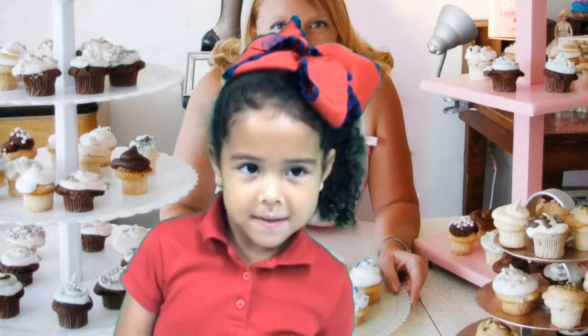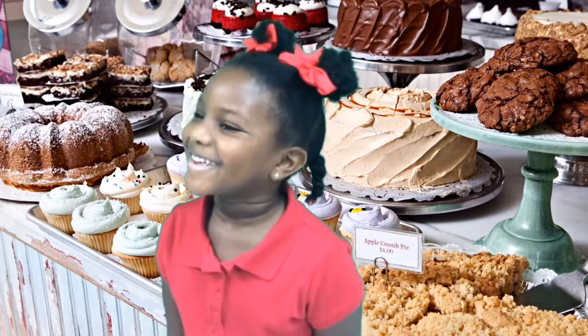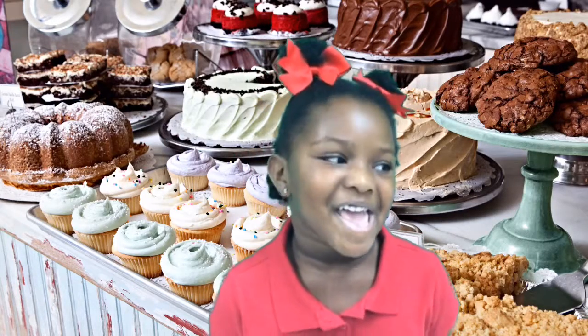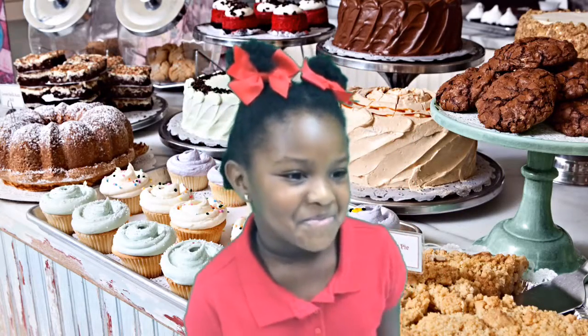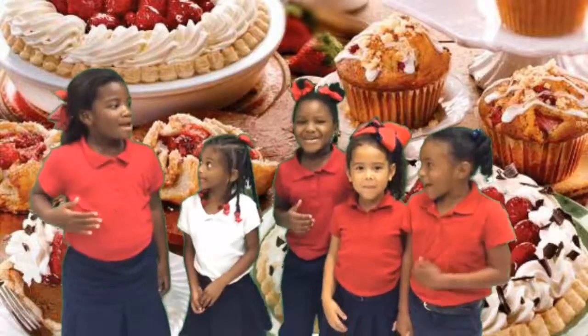Cupcakes! My favorite things are cupcakes, cakes, pies, and pound cake. We love the bakery.